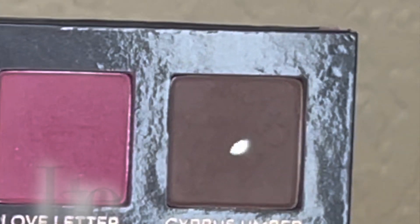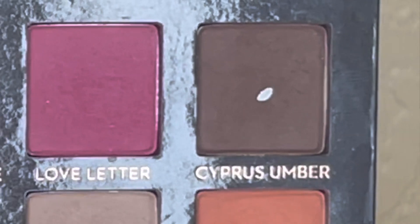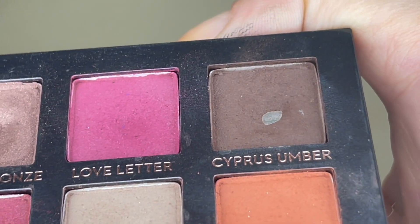We also have Cypress Umber — I use this a lot as an outer corner or liner shade. It did have pan in it last month, I used it nine more times, and I think the pan is a little bit larger. That's another one I don't think I have to focus on at all — I'm always going to need a darker brown, and this is the one I'll be reaching for until the end of 2022.